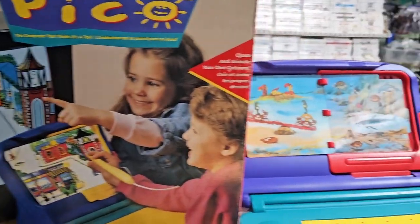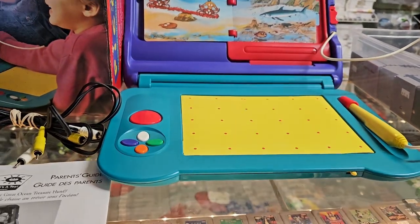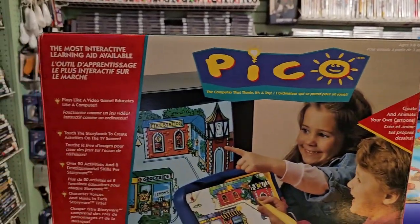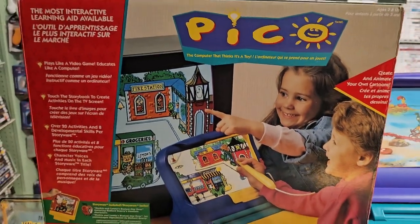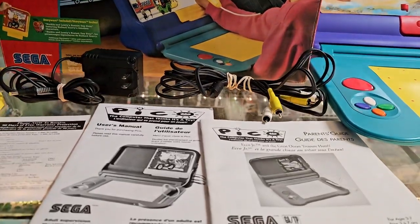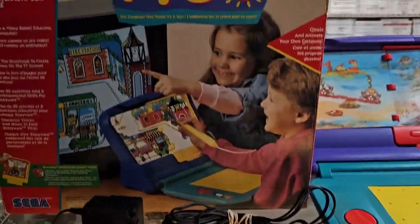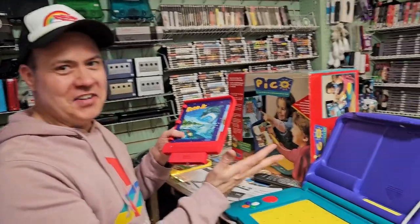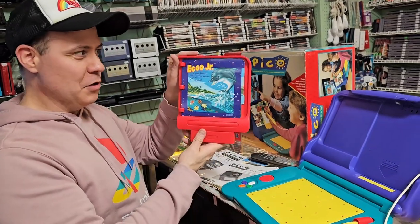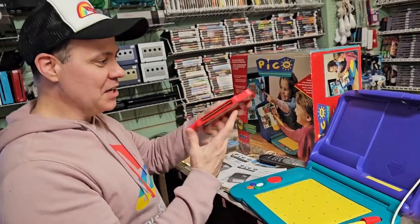It's pretty dead right now, so we might have to fire this up and learn some stuff. Not every day you come across one of these, and in this kind of condition too — pretty minty. All the manuals. Really cool piece, really happy to get this in. So we're trying to get this thing to work. The TV is kind of recognizing it, but we're going to try and blow in the book cartridge here and see if we can get it to work.